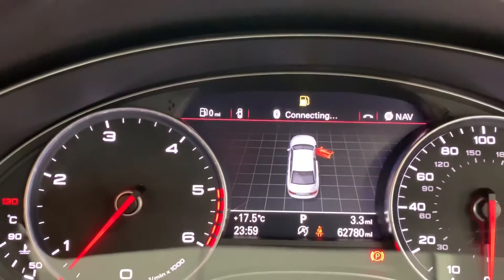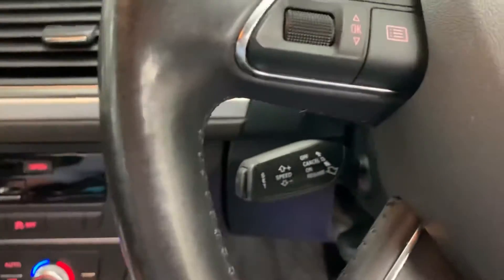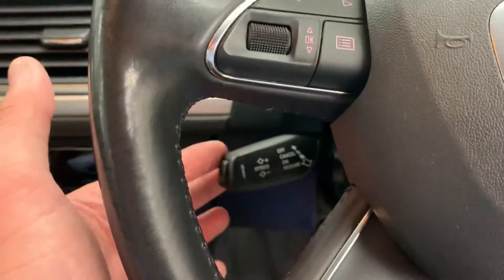The car has only covered 62,780 miles from new. Cruise control just here. Got paddle shift gears on both sides.